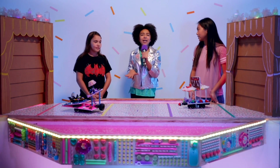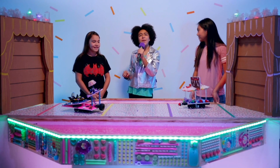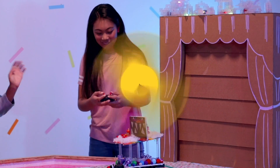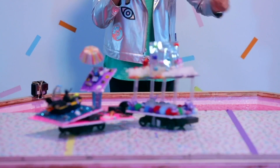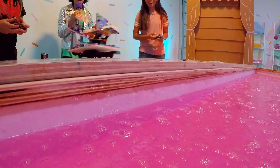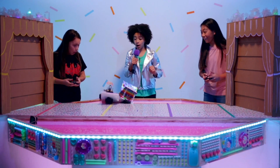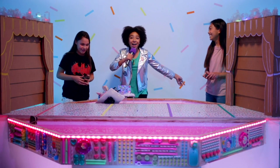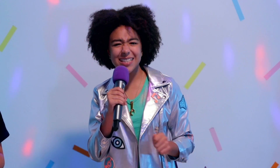Now that Unikitty is all angered up, let's get this battle started. Get your bots ready. Three, two, one, go! Oh, they're just going head on. Oh my god! Oh, that was a very short battle. And the Goldie Squad has two new Lego-Tastic members!